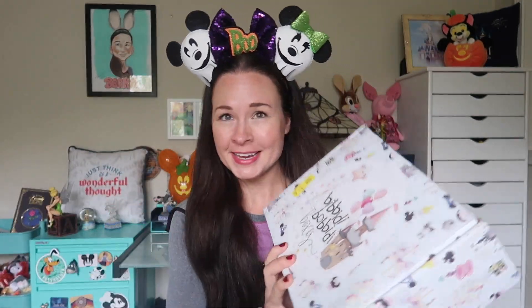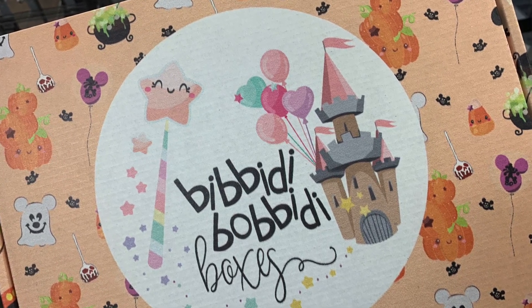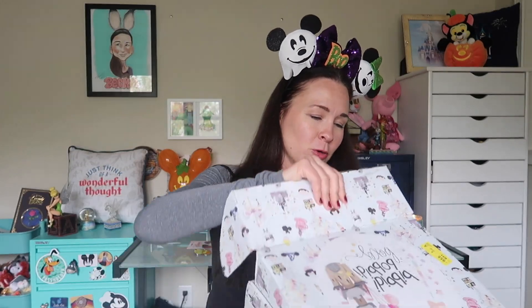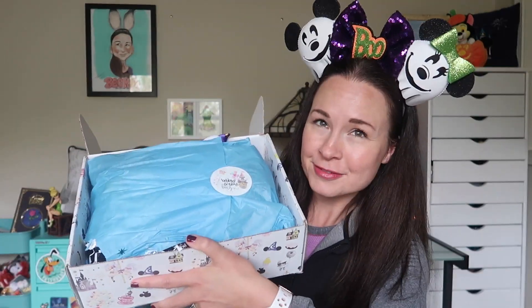Okay, so let's do this unboxing. It is of course in Bibbidi-Bobbidi Boxes' beautiful signature packaging. However, I just learned right before filming that if you order their Halloween special edition box, it actually comes in special Halloween packaging. Mine doesn't look like that because I got the box before they had the special packaging. But here's a picture they sent me — if you were to order this box, it would come in this super cute Disney Halloweeny packaging.